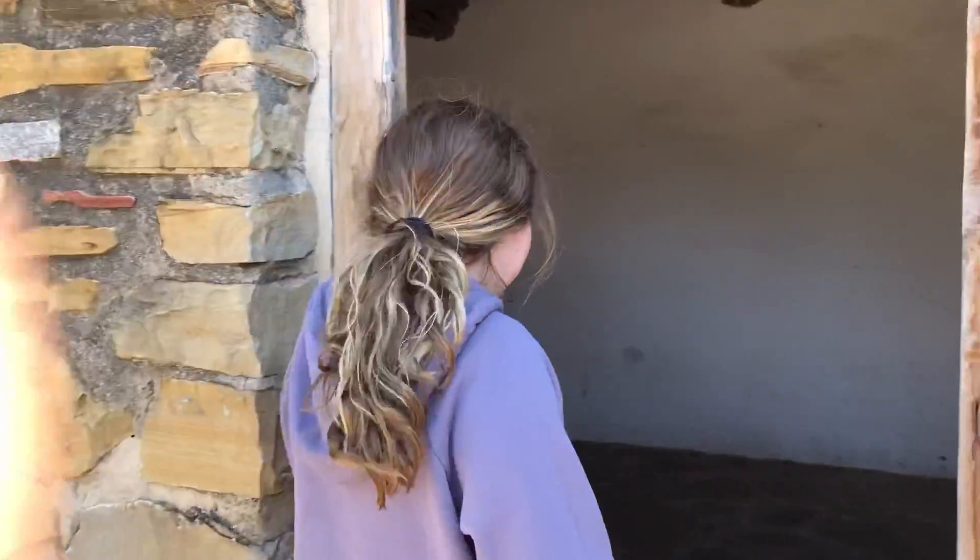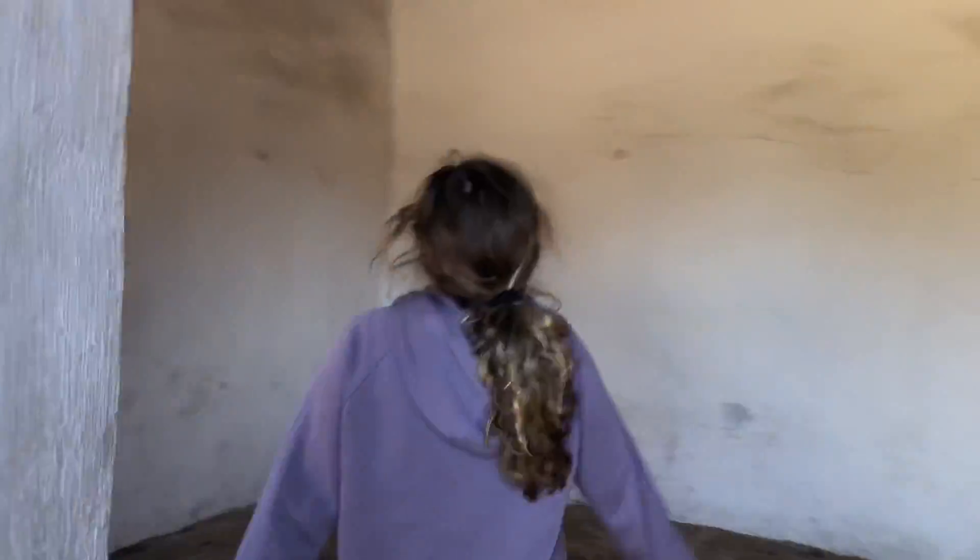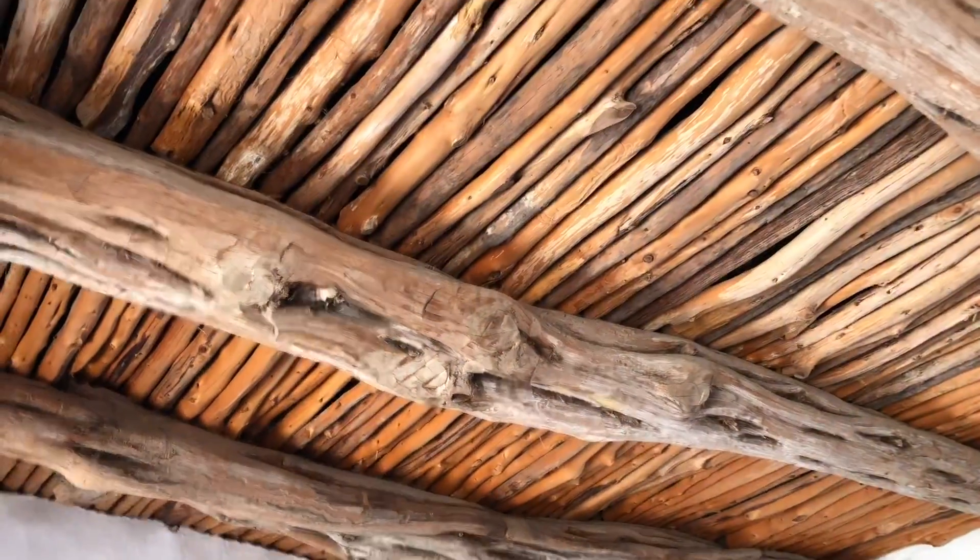So we're at the missions right now. These are the houses. The ceiling is really nice — it's made out of wood.